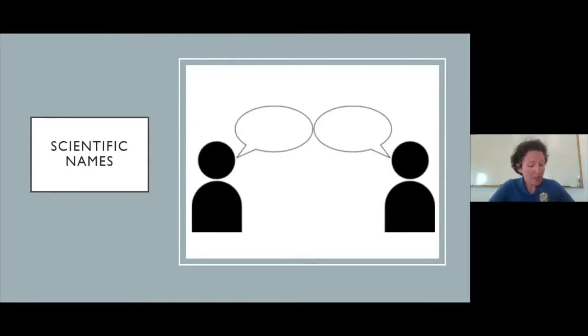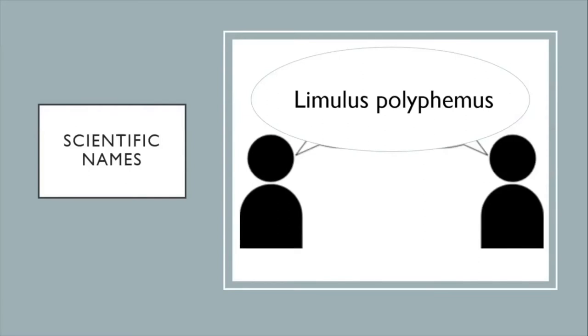I'd like to explain the concept of scientific names. An animal's genus and species make up its scientific name — the official term for an animal. Scientific names are generally composed of Latin, a language no longer spoken, which is helpful because it doesn't matter what language you speak personally; the scientific name will always be the same. For example, a Spanish-speaking scientist might call it 'cangrejo de herradura,' while an English speaker calls it a horseshoe crab, but both would immediately be on the same page when using Limulus polyphemus.